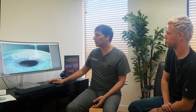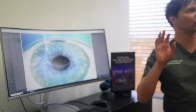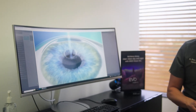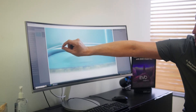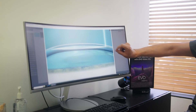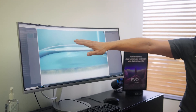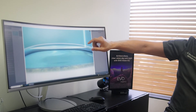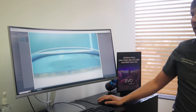SMILE uses only one laser — the same laser used to create the flap in LASIK — however we're not creating a flap. You'll see there are two passes, and what's called a lenticule, which is a lens-shaped piece of tissue underneath the surface. Nothing has been done on the surface at this point, and that lenticule is customized to your prescription.